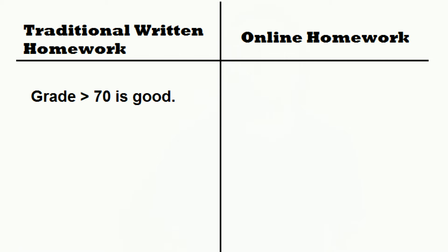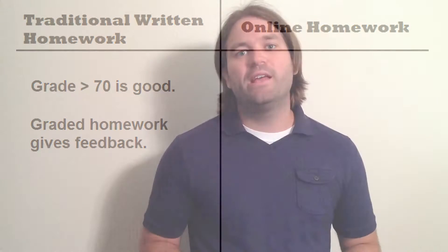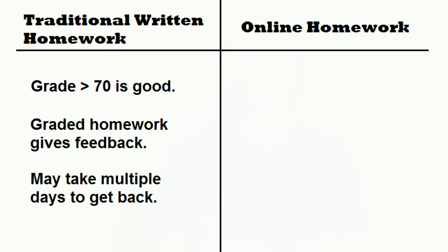Now, with traditional homework assignments, making a grade of 70 or 80 is pretty good. It means that you got most of the problems right, but that you had some areas that you needed to look over again. The graded homework is a form of feedback which lets you know what you need to review. The biggest problem with this type of homework, especially in the college setting, is that it takes so long to get that feedback. By the time you receive a graded assignment, you're way past those topics in class.